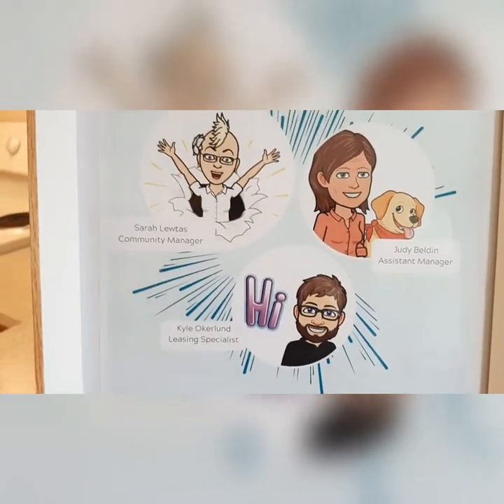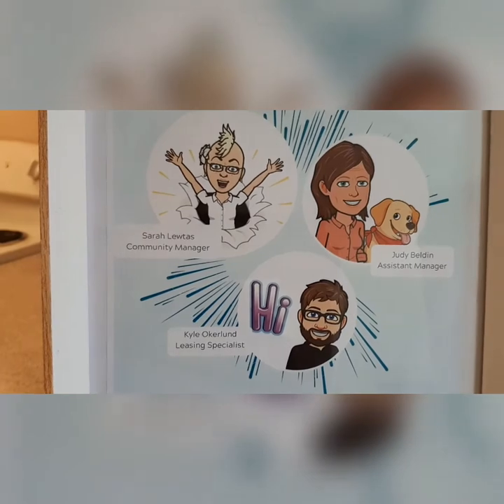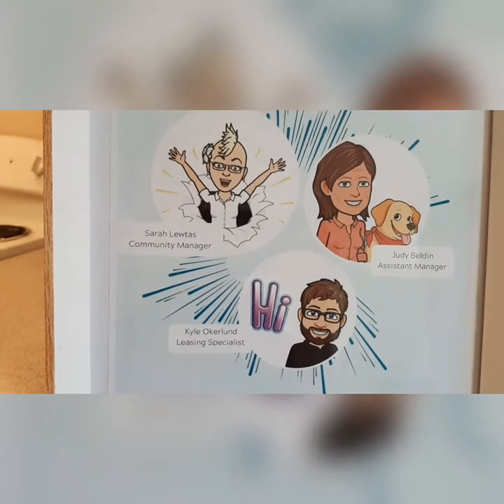Thank you for touring G108 with me today. This is your Inglenook Court team — we are here to serve you if you choose to come by to see this apartment. These are the lovely faces that will be at the office and on the phone to assist you.